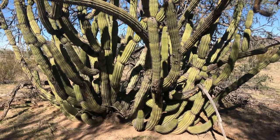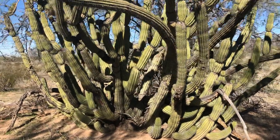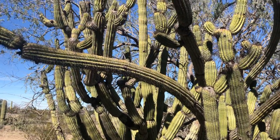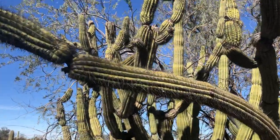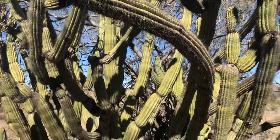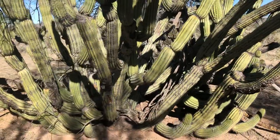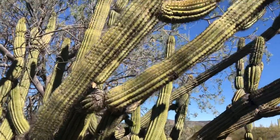So this is a neat old organ pipe cactus. I actually hiked off the highway here in Organ Pipe Cactus National Monument because I saw a saguaro that from the distance looked like it could have been crested — it had a crested arm — but it didn't. But then I saw this amazing and massive organ pipe cactus.